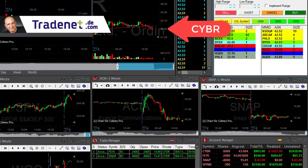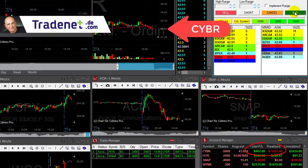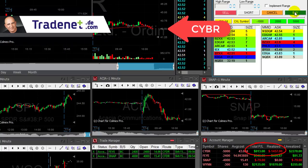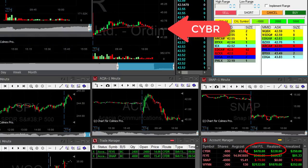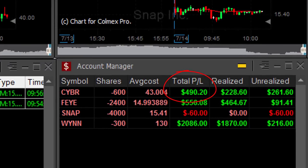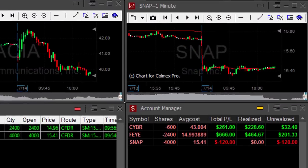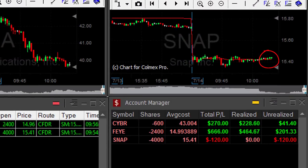Here comes CYBR! Earlier I lost $1,400 and now I'm up about $900. Taking partial now — total is close to $500. I managed to pay back for my loss earlier, not much more than that.